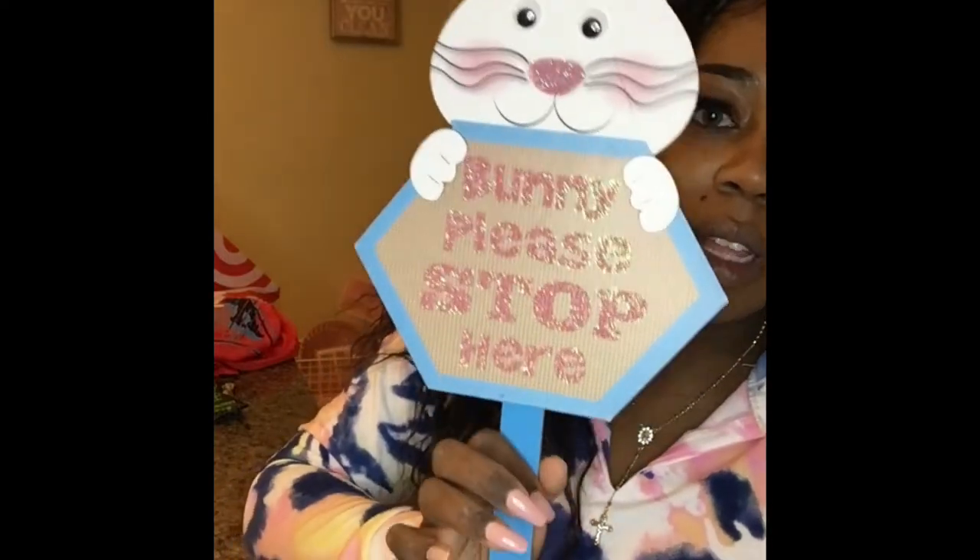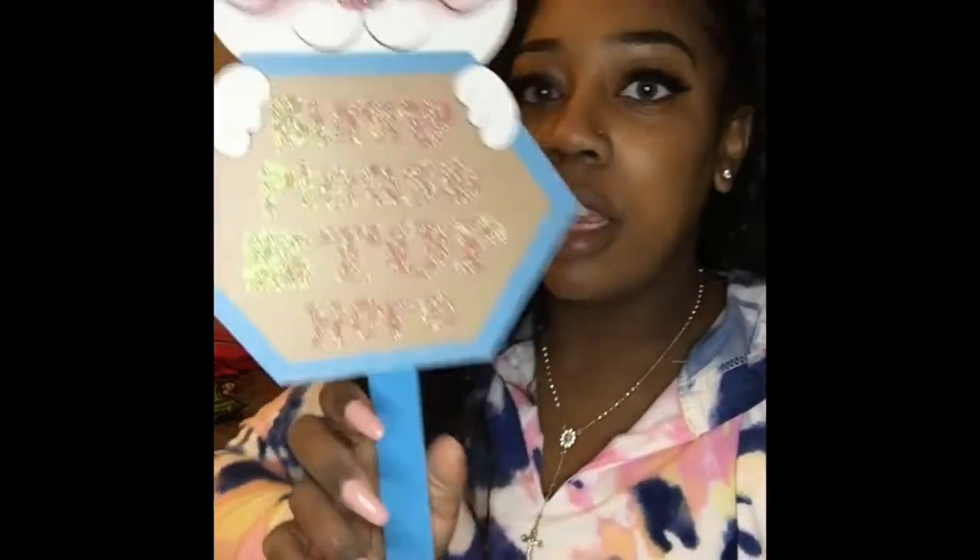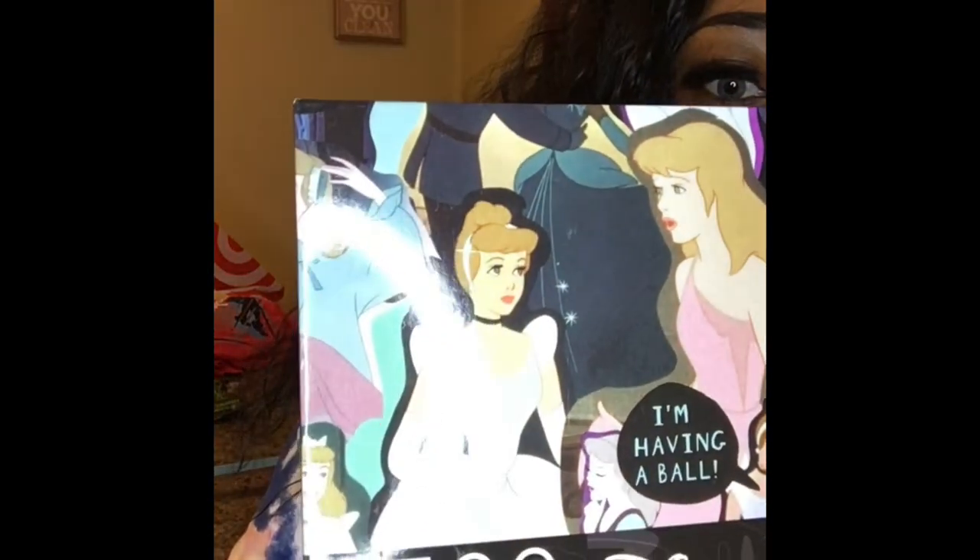I also got some Easter stuff — like a sign with some glue on it that says 'Bunny Please Stop Here,' it's a sign for the yard. That is super cute. And my store finally got the puzzles in, you guys! Finally! I picked up this one.